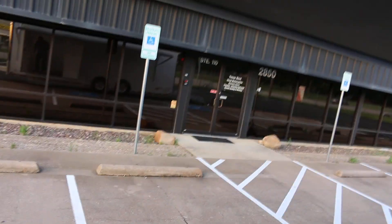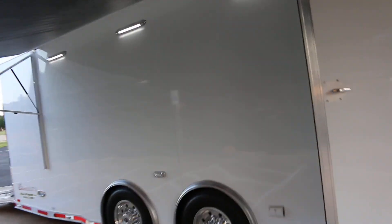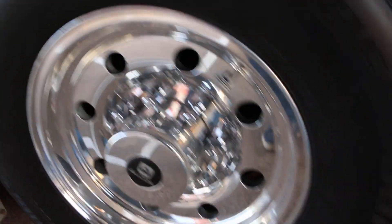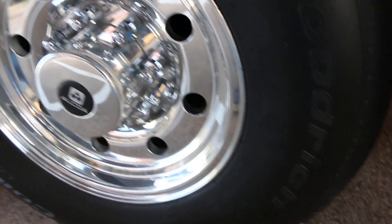Let's get a look at the outside. It has a step right here that slides out, nice double doors, a power awning, and LED lights. It has a spread axle design with polished Alcoa 16-inch tires and wheels. Just a first-class trailer.